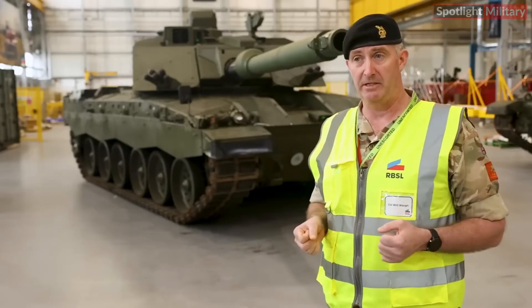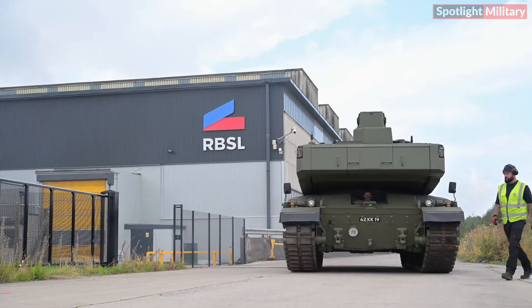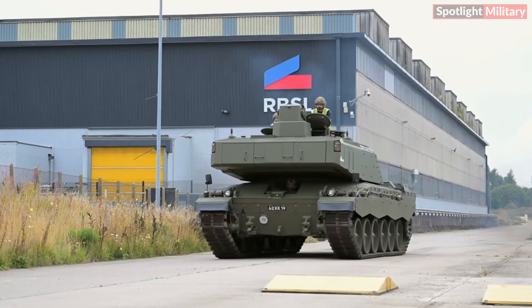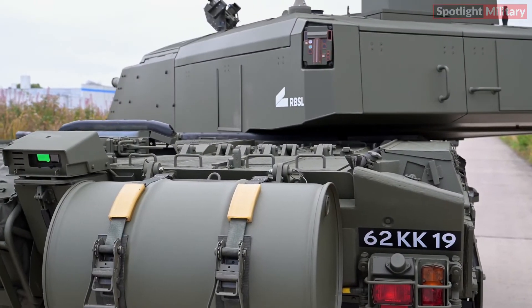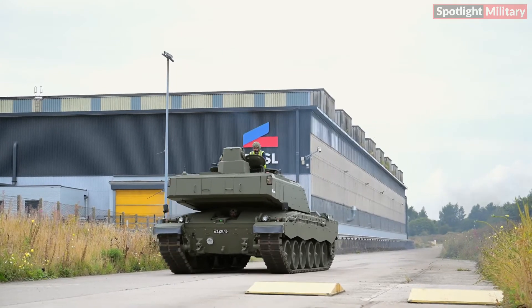Minister James Cartlidge added that the Challenger 3 is an extraordinary, cutting-edge tank. It will play a crucial role in the Army's combat readiness and the UK's contributions to NATO, while also acting as a deterrent to potential threats. He emphasized the dual benefit of strengthening both the Army and the domestic defense industry.